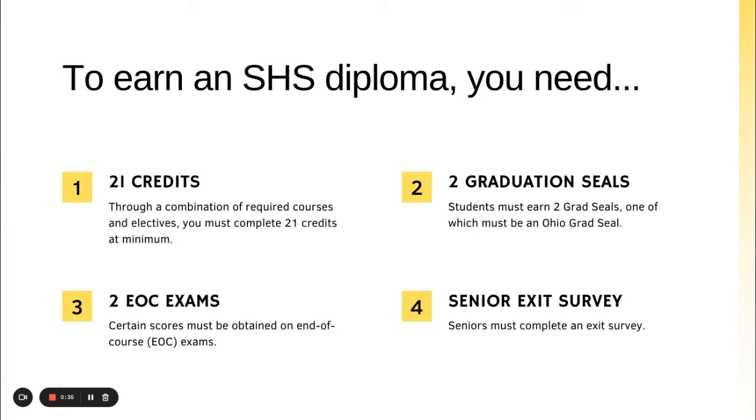Two EOC exams are required. Algebra 1 score needs to be a 684 or higher, as well as English 10 or ELA 2 at 684 or higher, which the state of Ohio deems the competency score. And finally, number four is to finish a senior exit survey.